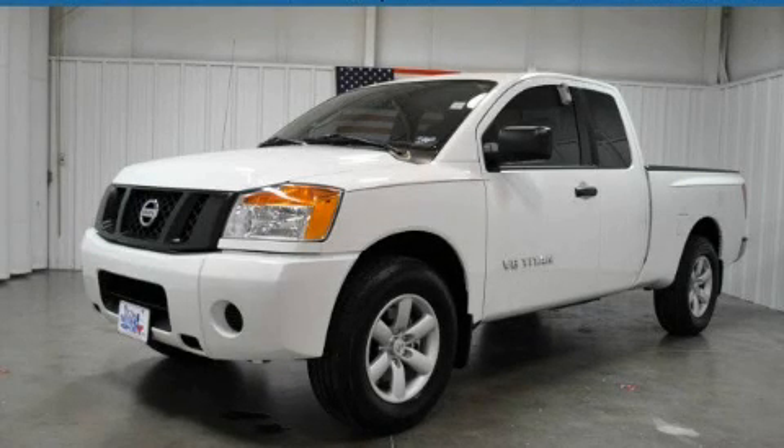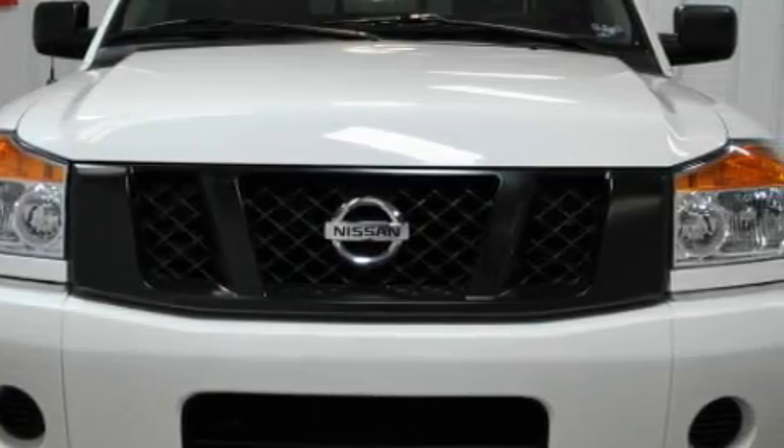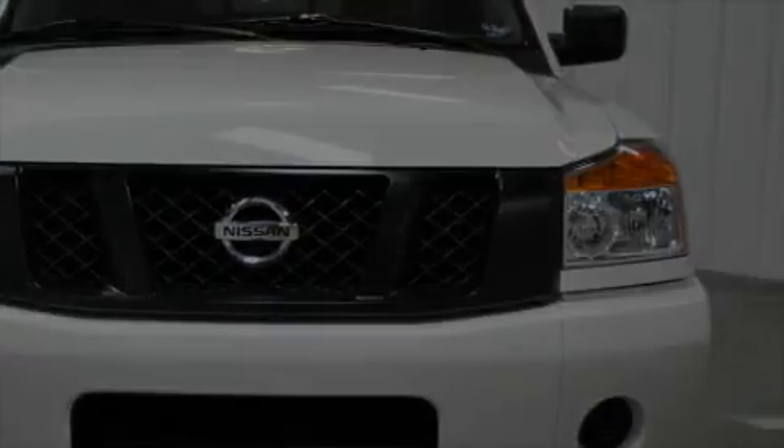This is a 2010 Nissan Titan. It has what you need for work as well as what you want for play. It features a 5.6 liter 8-cylinder engine and a 5-speed automatic transmission.